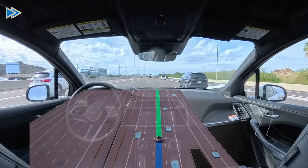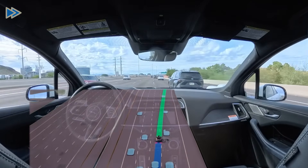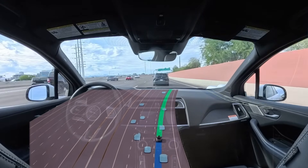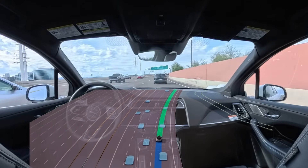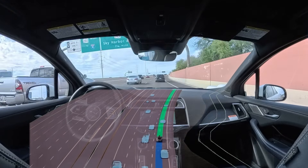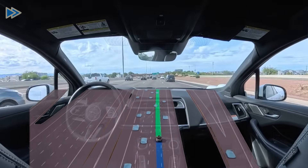Now, let's take a look and see if the Waymo driver can merge aggressively when needed. That's not the tightest gap in the world, and the planner path did seem to be quite indecisive, but the actual behavior output was solid and confident. Nicely done.